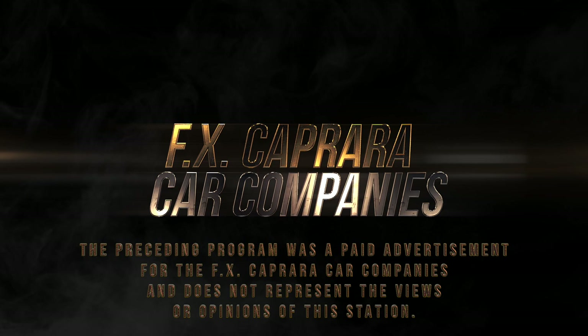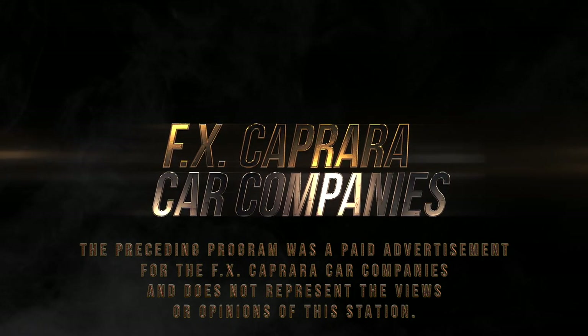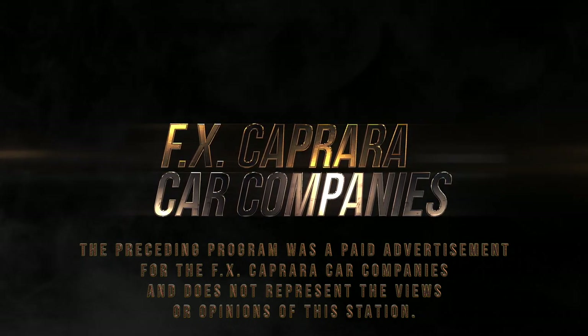The preceding program was a paid advertisement for the FX Caprara car companies and does not represent the views or opinions of this station.